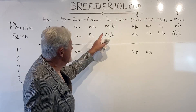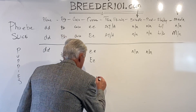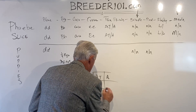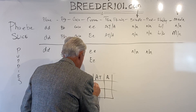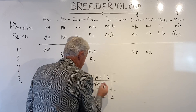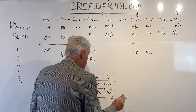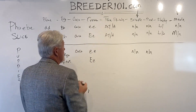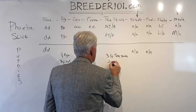For the ATA gene: an ATA dog or an ATAT dog produces tan points. Doing a Punnett square with ATA bred to ATA, you get ATAT's — tan points; ATAs — tan points; ATAs — tan points; and AAs — double recessive, not tan points, solid colors. So three quarters of the dogs are going to show tan points, and one quarter will be solid colors.